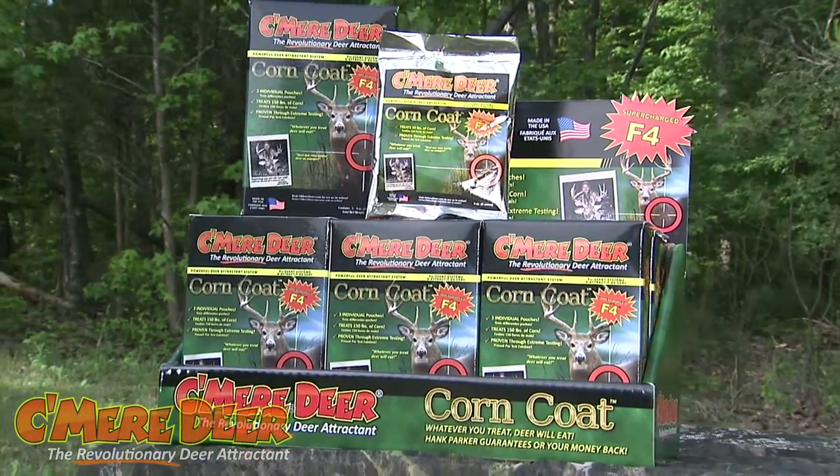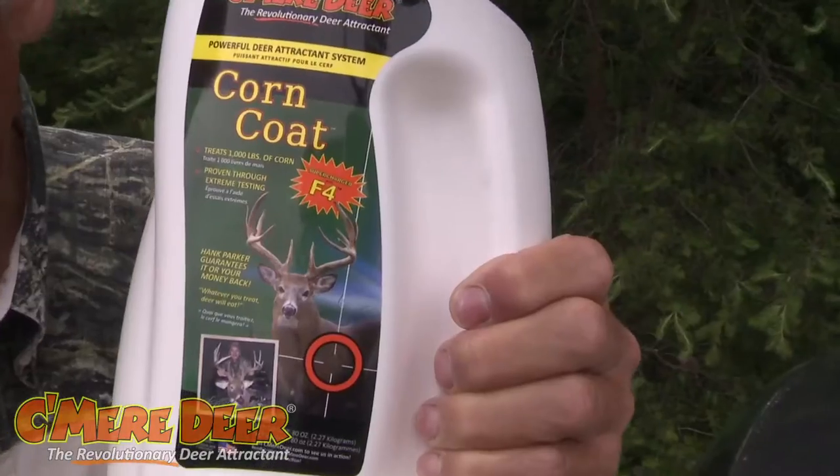For those of you that are looking to be a little bit more economical and have a big area you're hunting, or have a club, a farm, or something and need more ounces at a better price — we have a new Corn Coat 80 ounce. This treats a thousand pounds of corn. Same great Corn Coat quality, just in a more convenient, economical size of 80 ounces.